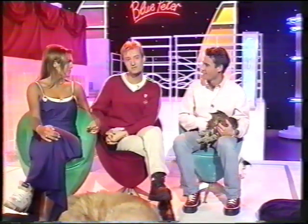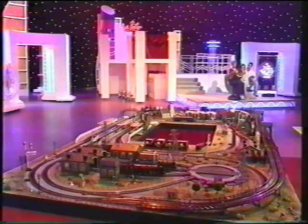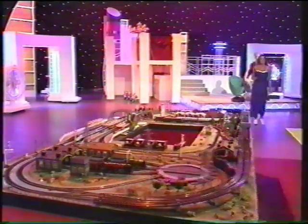Now, if you're into steam, we've got something that's right up your street, or should I say right up your track? I think you probably should, yes! We're talking model railways.